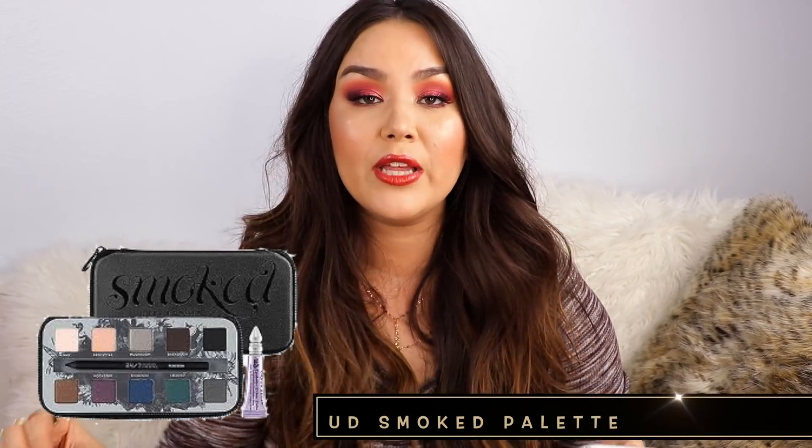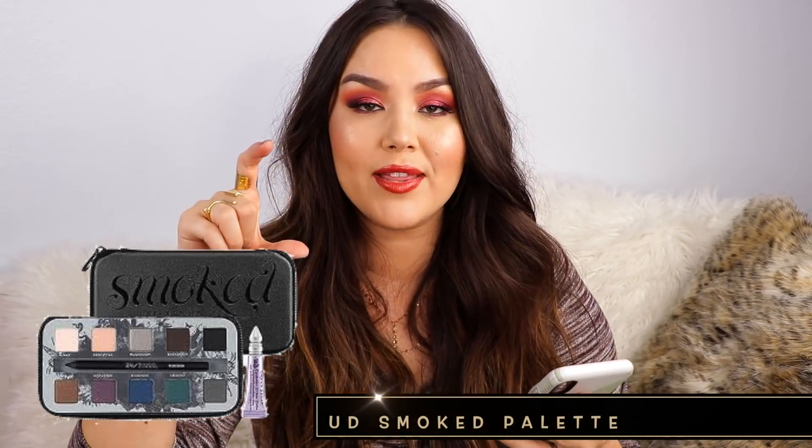In November I got the Urban Decay Smoked Eyeshadow Palette. I used the mess out of that — it came with a mini Primer Potion and their 24/7 glide-on pencil. I used the top row and the matte brown so much. It's no longer available, which is sad because I used that palette so, so much. And then in November of 2012 we had the Bobbi Brown bronzer in medium. I still really like that bronzer. I've actually hit pan in it, even though I bought it in 2012.